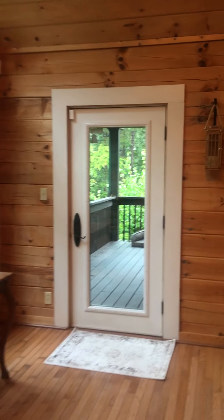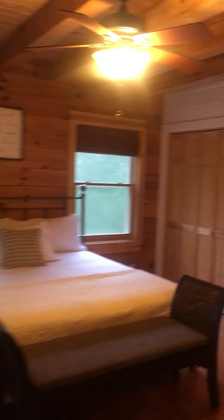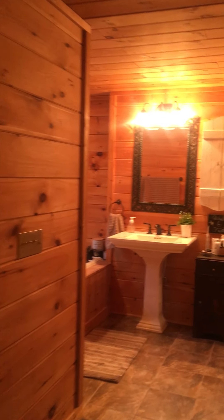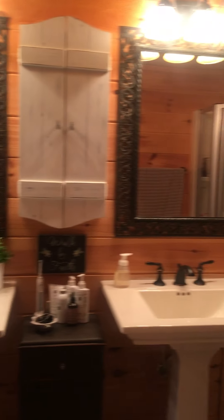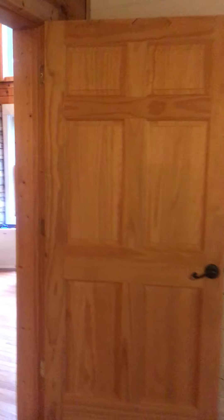Sneak peek of the bedroom — check out the sweet master bath, which is on the first floor. Wait till you get to the end of this video, you're not going to be able to wait to see what I'm going to show you next.